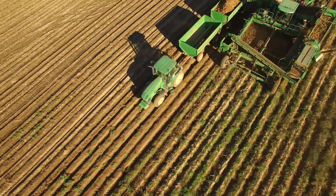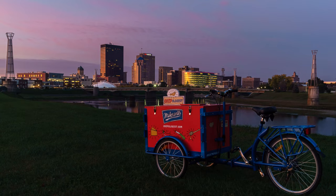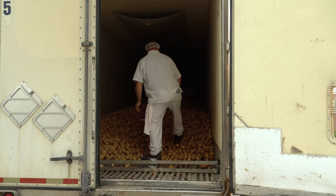Potato farmers throughout America harvest fresh potatoes for Mike Sell's, straight from the field. A large semi-trailer is filled with potatoes and driven to Mike Sell's headquarters, right here in Dayton, Ohio. Early in the morning, the truck arrives at the factory, and they sample the potatoes to inspect their quality.